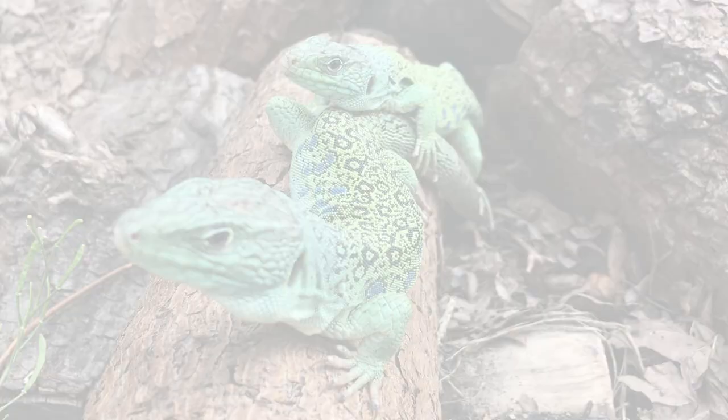They have a rather distinct black tessellation on their backs, accompanied by a symphony of blue spots. As you can see, they have a stunning green exterior which, depending on various factors such as UV exposure, diet, and temperature, can be more or less prevalent.